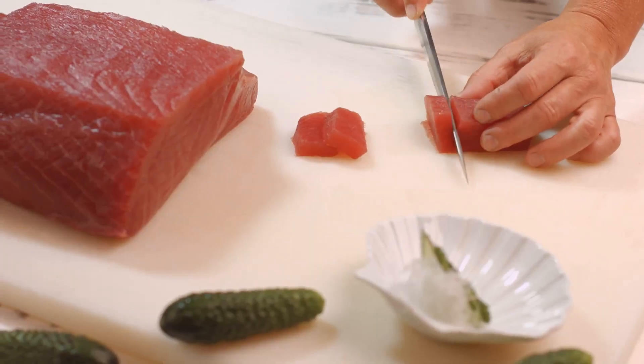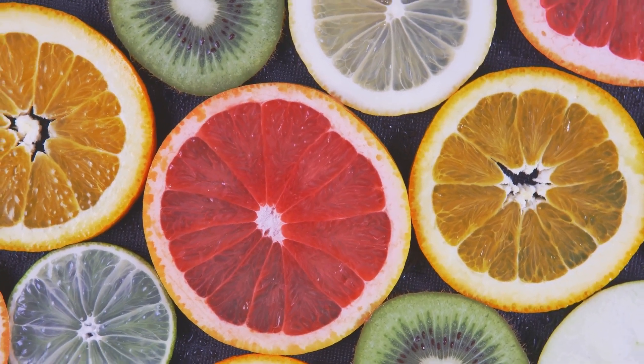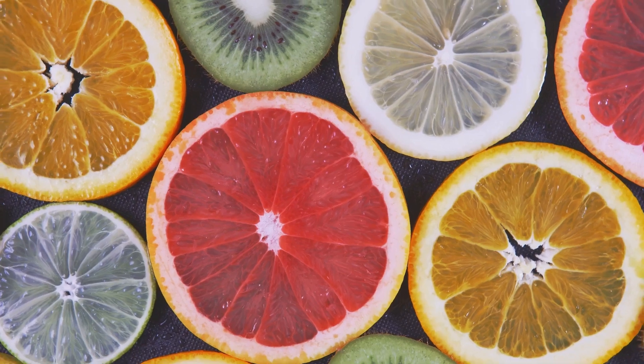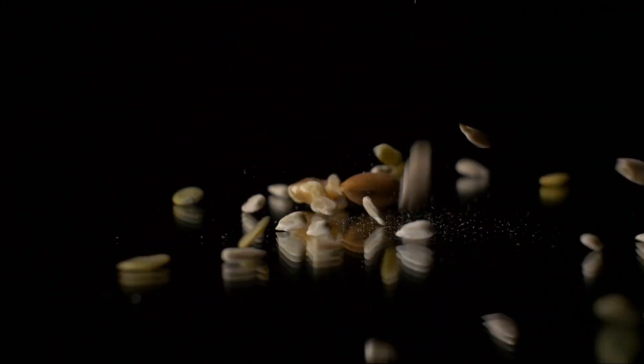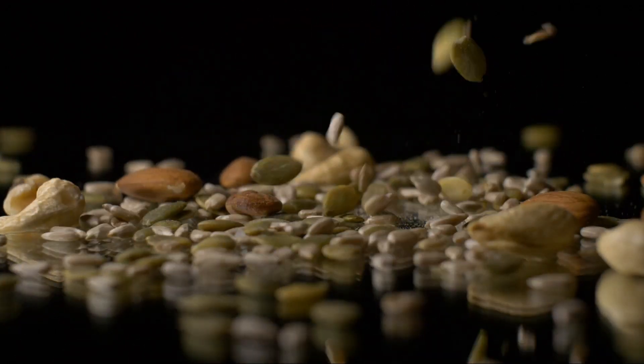Vitamins and minerals also play a crucial role in wound healing. Vitamin C, for example, is necessary for collagen production, a protein that provides structure to the new tissue. On the other hand, zinc plays a vital role in cell division and protein synthesis, both essential processes in wound healing.